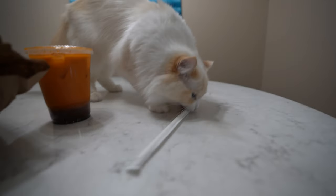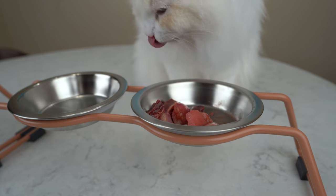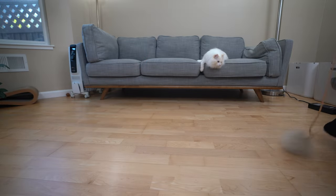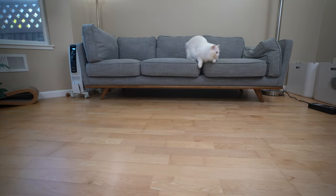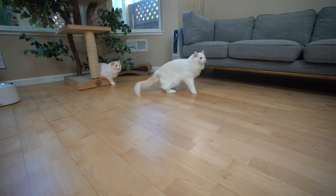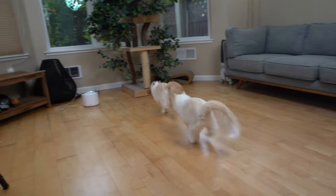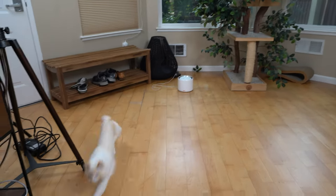In order to reduce the chances of diabetes and obesity in the future, I feed my Ragdoll cats Timo and Arya a raw meat diet and also give them plenty of exercise every day. I think I need to exercise too. If you're interested in learning more about a raw meat diet, I'll link the video in the description below.